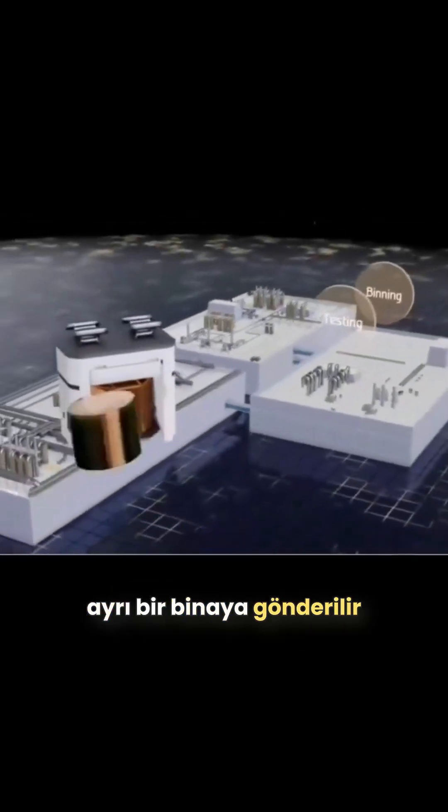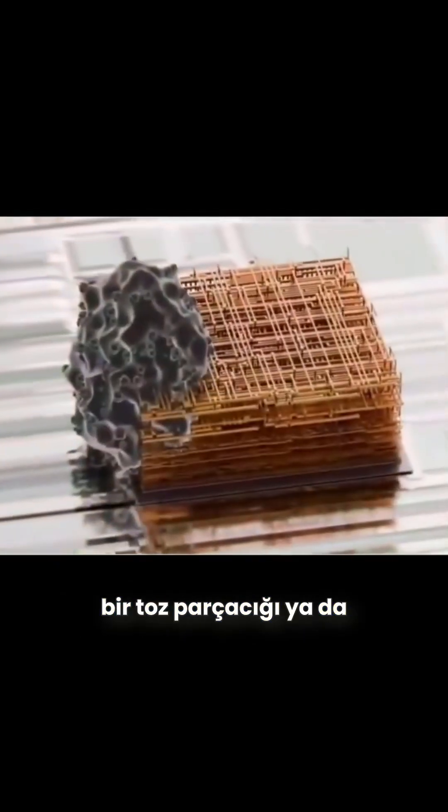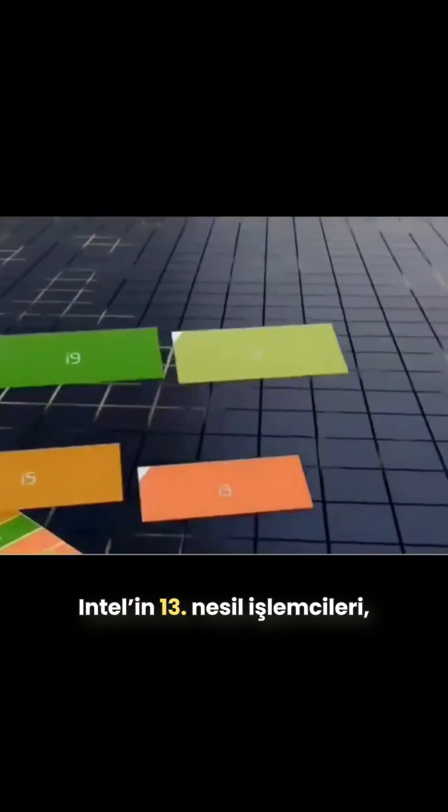The completed wafer is sent to a separate building where each of the CPUs undergoes rigorous testing to figure out if it works as intended. If a CPU works, that's great, but frequently a particle or photomask defect has damaged a section of the integrated circuit, rendering that section defective. These semi-functional circuits are then categorized or binned based on what still works.